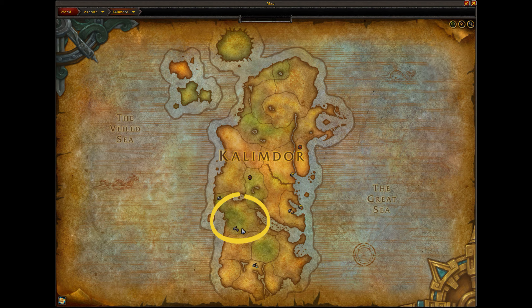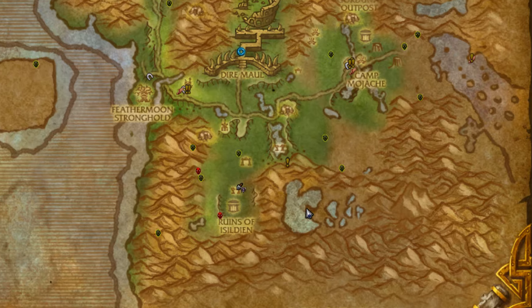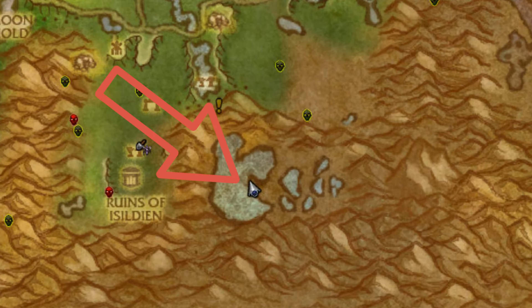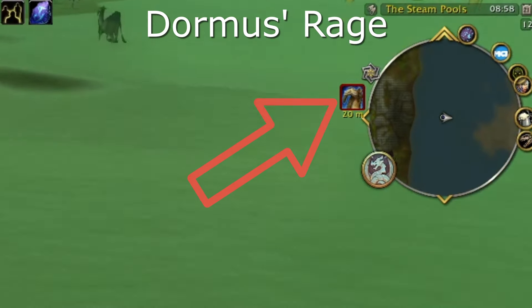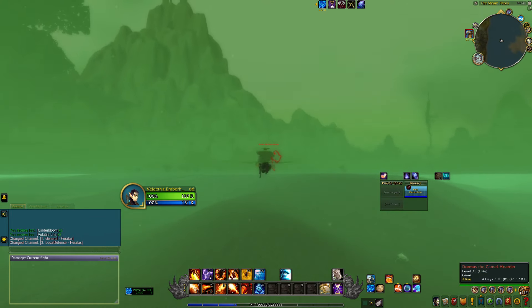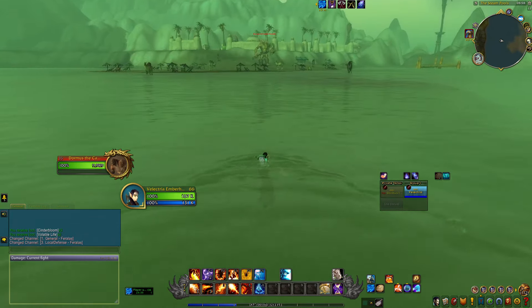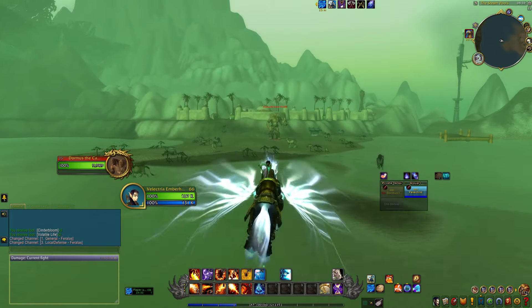Once you find the right figurine, it is going to take you to Feralas in Kalimdor. More specifically, it drops you off in an area where you'll find a little spa retreat that has been infested with camels. As you spawn into this area, you're going to get a buff called Drum's Rage, which lasts 20 minutes — meaning you have 20 minutes to kill the giant ogre boss.